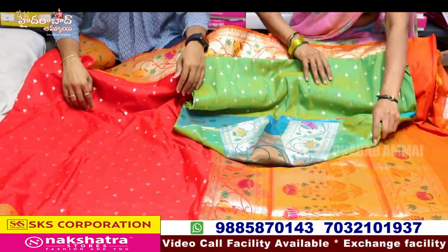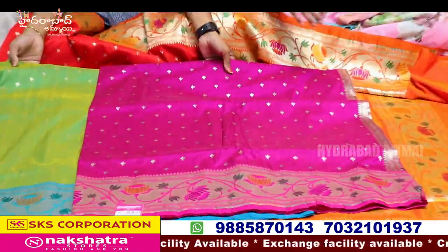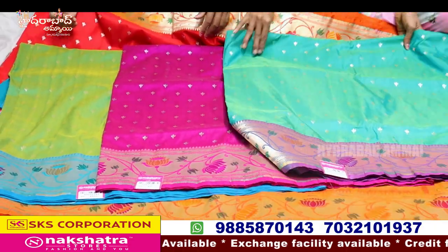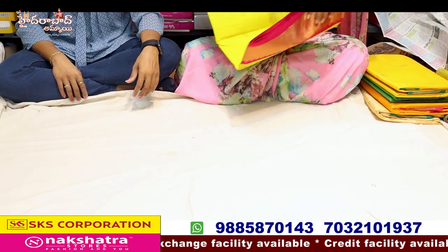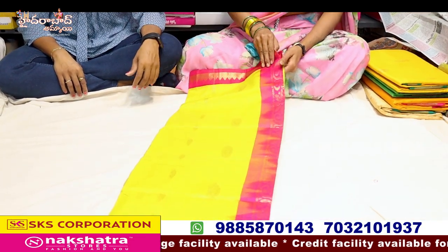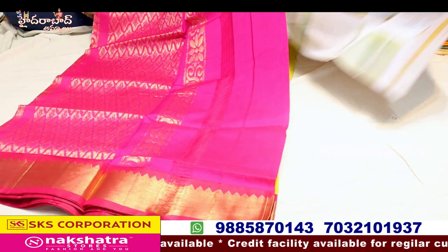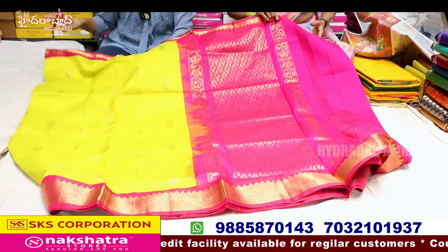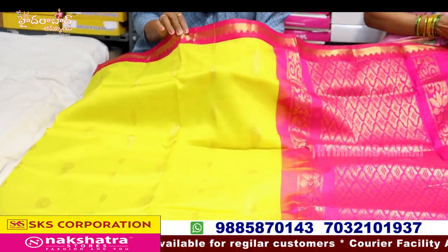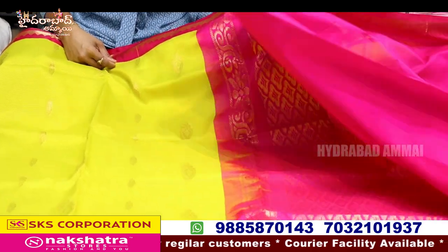There are two Kalneta shades combination. It's a Seiko cupad border style. Small border. The color combination is also a traditional color with a pink border. It's a temple design. It's a plain blouse.